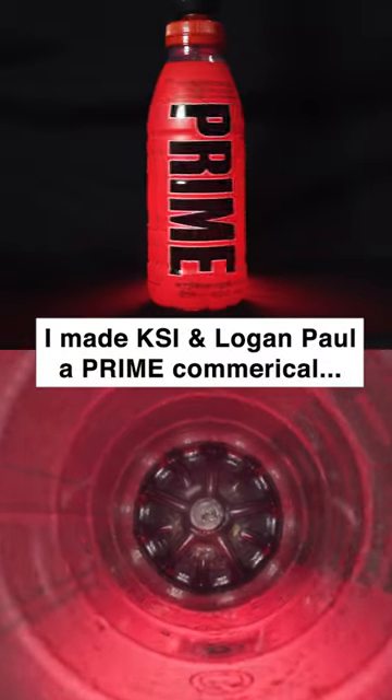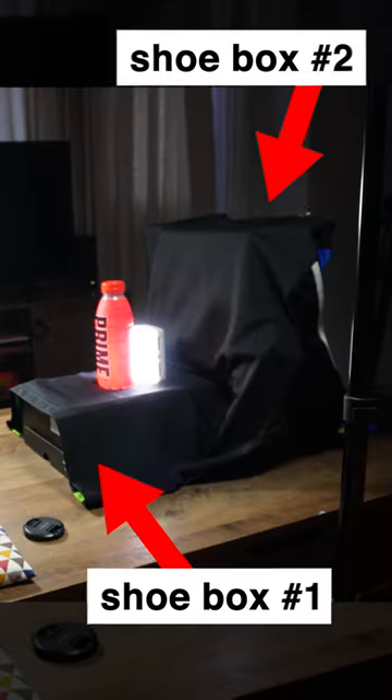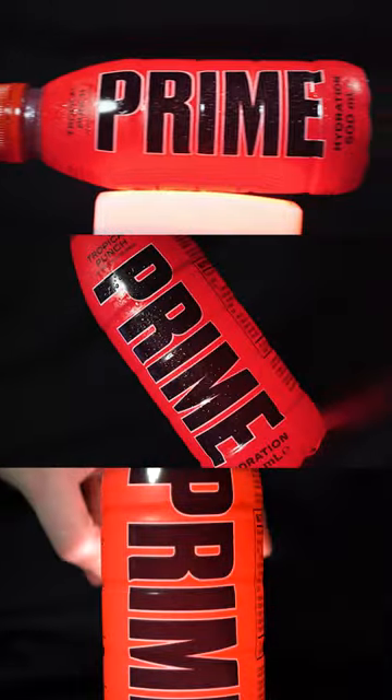I made KSI and Logan Paul a commercial for Prime using a shoe box, a t-shirt and a drill. I set the shoe boxes up to create a floor and wall and laid the black t-shirt over the top to create a black background.